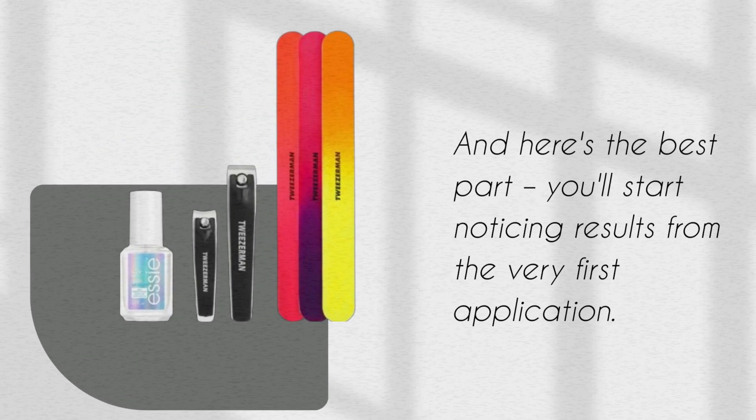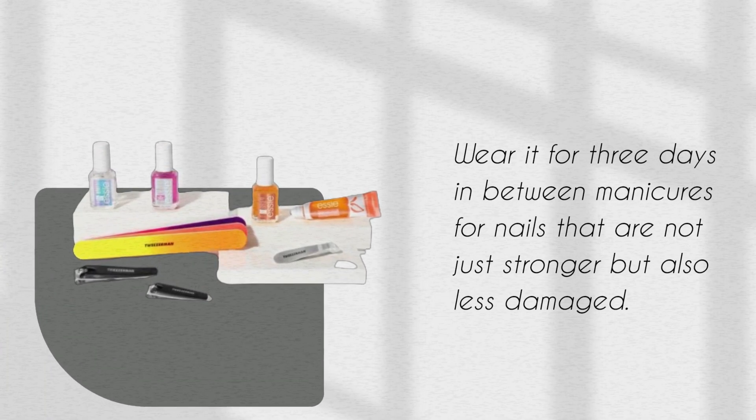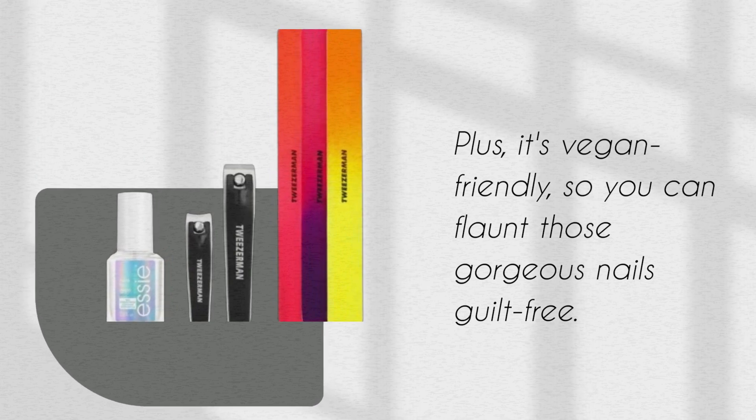And here's the best part — you'll start noticing results from the very first application. Just two coats on clean, bare nails and you're good to go. Wear it for three days in between manicures for nails that are not just stronger but also less damaged. Plus, it's vegan-friendly, so you can flaunt those gorgeous nails guilt-free.